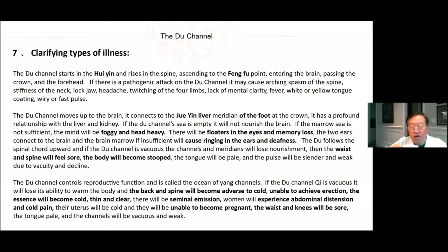Clarifying types of illnesses: The Du channel starts at the Hui Yin point and rises in the spine, ascending to the Feng Fu point, entering the brain, passing the crown and the forehead. If there is a pathogenic attack on the Du channel, it may cause arching or spasm of the spine, stiffness of the neck, lockjaw, headache, twitching of the forelimbs, lack of mental clarity, fever, white or yellow tongue coating, and wiry or fast pulse.